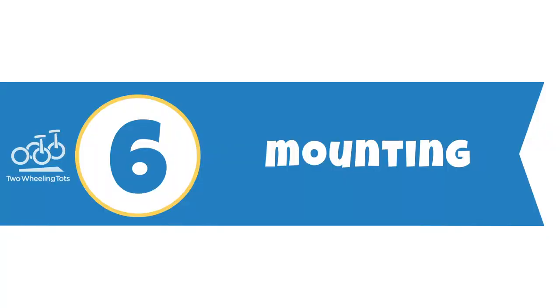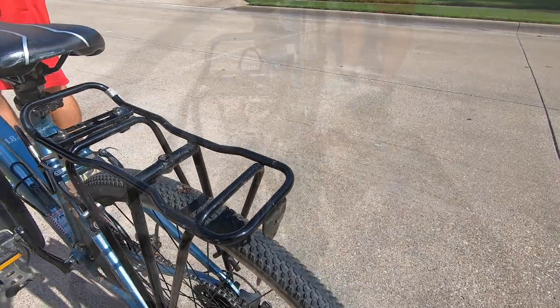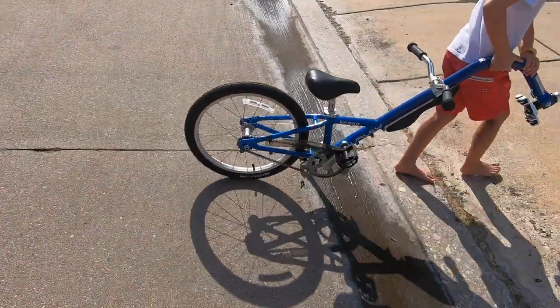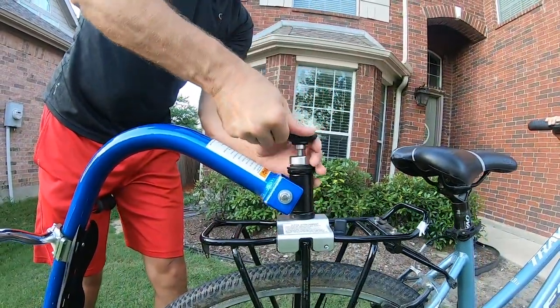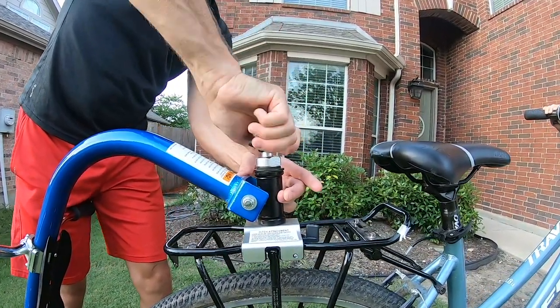6. Mounting. Burley's trailer cycles come with a Burley-specific rack. While this rack can be used to carry luggage, it cannot be used for a child bike seat. Once the rack is installed, attaching the ball-bearing guided hitch is so easy. You simply pull the small black tab on the mounting plate, place the mounting plate on the center of the rack, push down on the mounting knob, and tighten. As the only tag-along bike to mount on a rack like this, it's the easiest mounting system we've ever encountered.